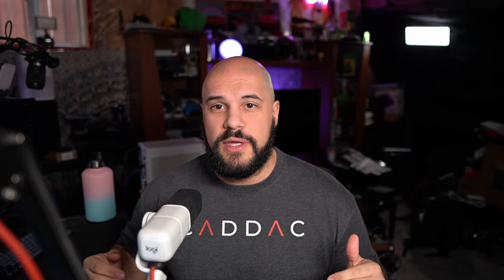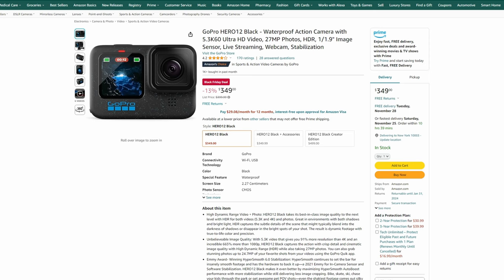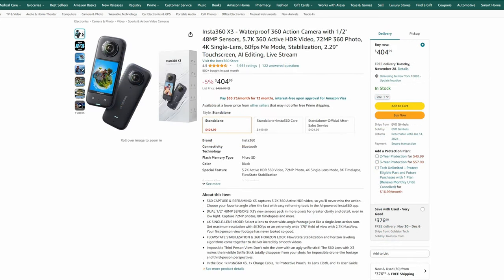Over $200 gives you access to the best current-generation action cameras. If you want to go under $200, look at previous generations — they usually get discounted heavily, especially two generations back. I have the Hero 10, which is now pretty cheap. GoPro is one of the largest names in the action camera space, and a great action camera is a really nice gift for someone who likes outdoor activities like snowboarding, skiing, mountain biking, or off-roading. $350 is a relatively good deal for the current Hero. Insta360 is also a major player — the Insta360 X3 is currently $404, not a very large discount but it can do so much more with 360-degree capture.